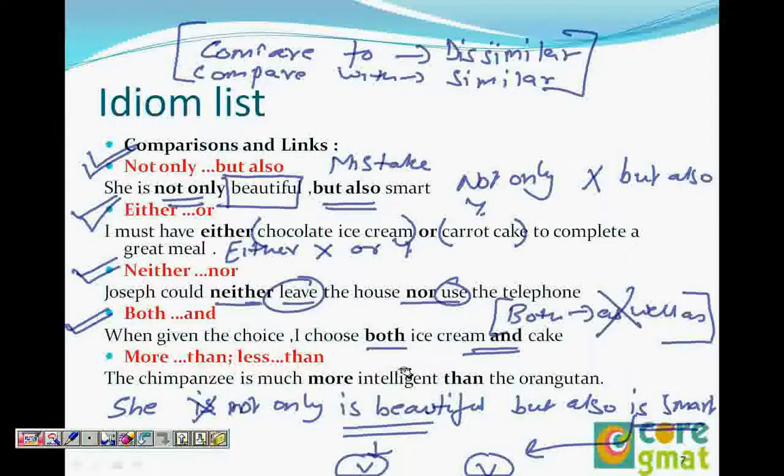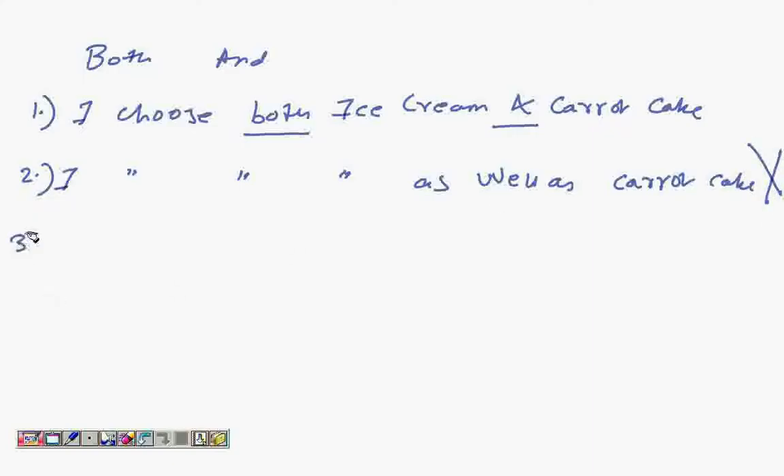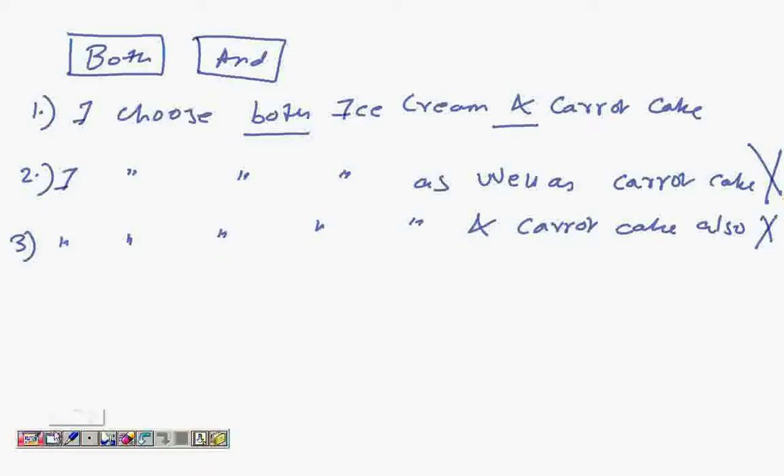So we say: 'When given the choice, I choose both ice cream and cake.' We don't say 'I choose both ice cream and cake also' — that is also wrong. Please make sure 'both' goes with 'and,' and it has to be parallel as well. Kindly make note of this.